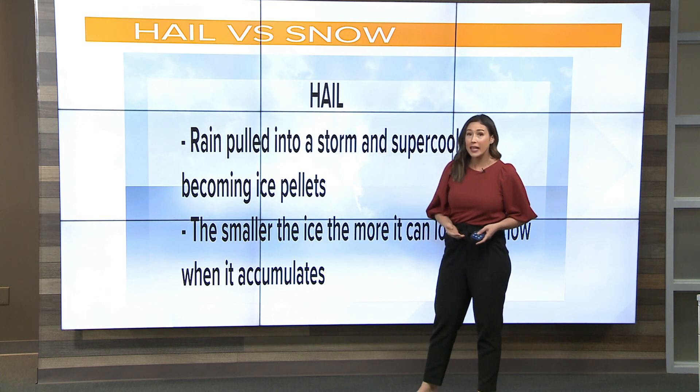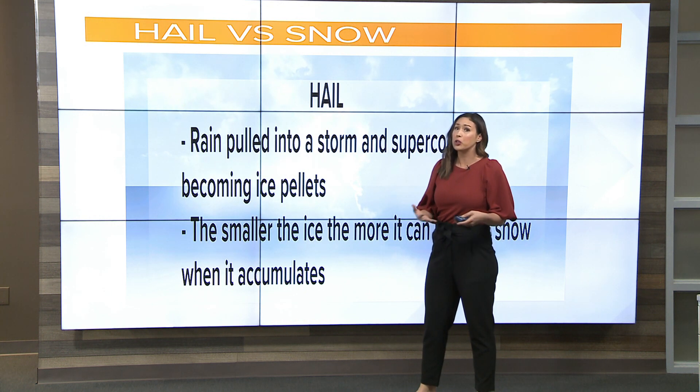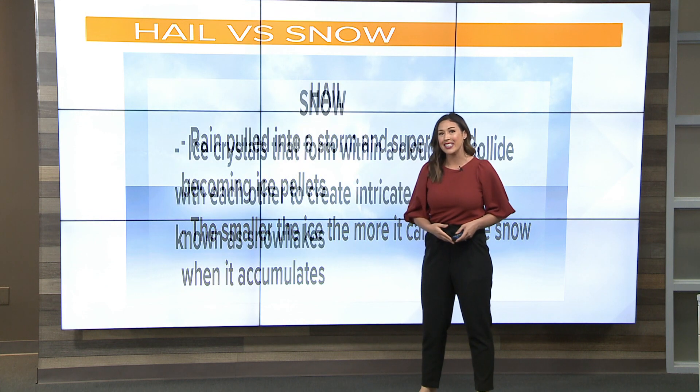They do appear like snowfall when they hit the ground and maybe pile up. So maybe from afar it could look like snow, but in fact it is still hail.